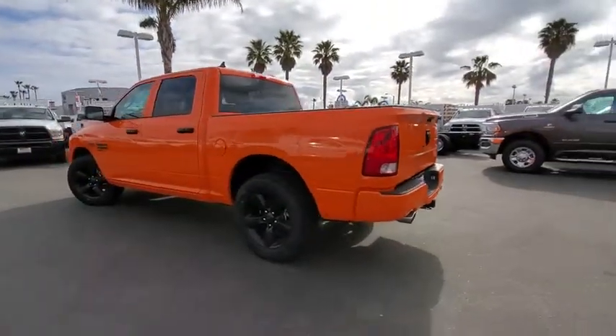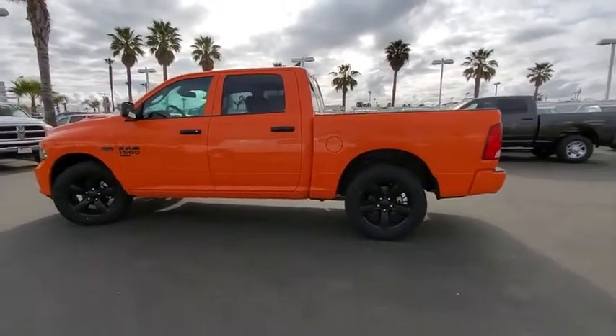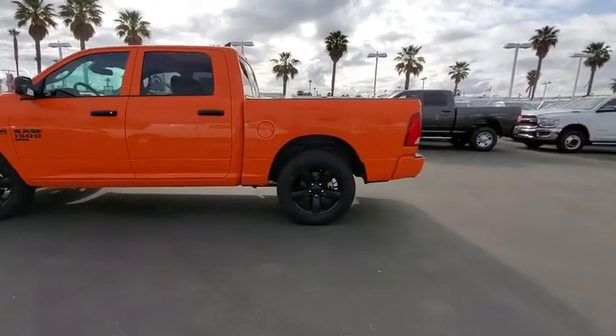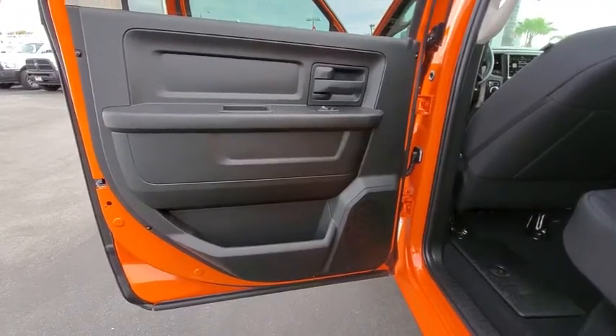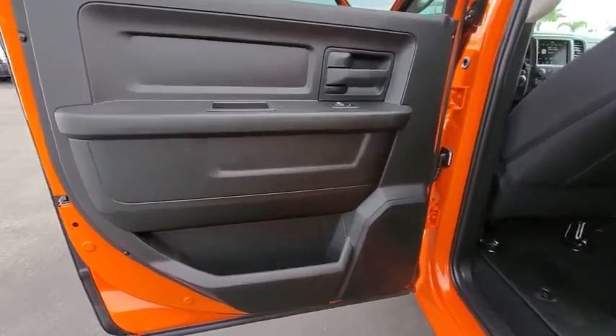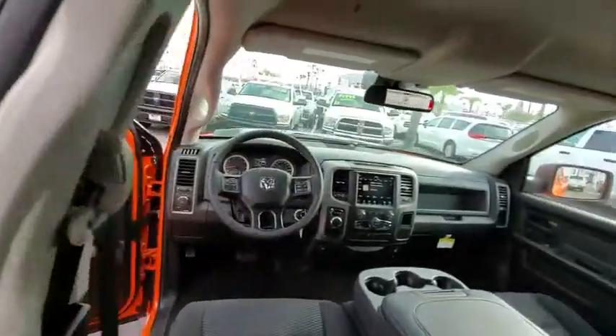Auto-dimming rearview mirror, cruise control, AM-FM stereo radio, child safety locks, power windows, passenger airbag, MP3 player, power door locks, rear head airbag, auxiliary audio input, brake assist. If affordable style and reliability are what you're looking for, this vehicle couldn't be more perfect.